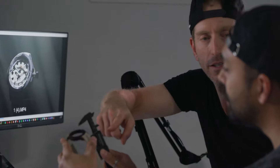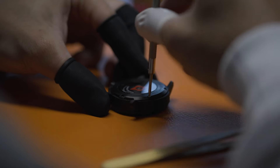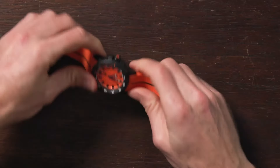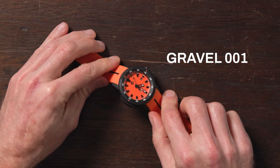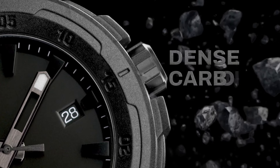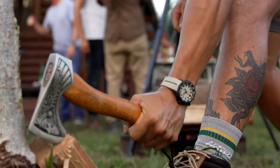The next watch we came out with is actually a brand new collection called the Gravel. It's roughly three years ago that we started the concept, the design, the testing, the prototyping. We knew we wanted to do something rugged, a simple design with something no one's ever done before. What we have here is the Gravel 001 — it's a carbon with polymade case, what we call dense carbon. Super rugged, shock resistant technology in it.